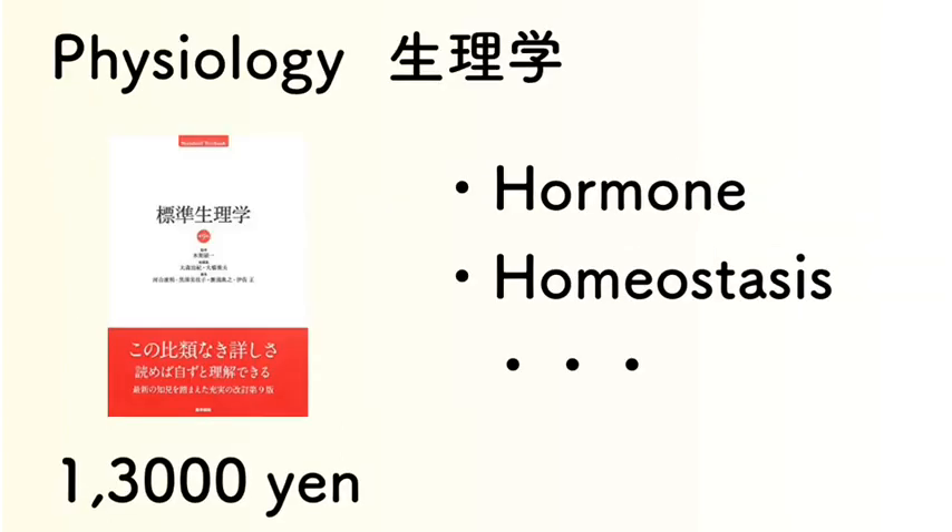Physiology covers topics like hormones and homeostasis. Homeostasis means maintaining balance within the body. This is a very famous Japanese physiology textbook called 'Hyoju Serigaku,' which costs about 13,000 yen.